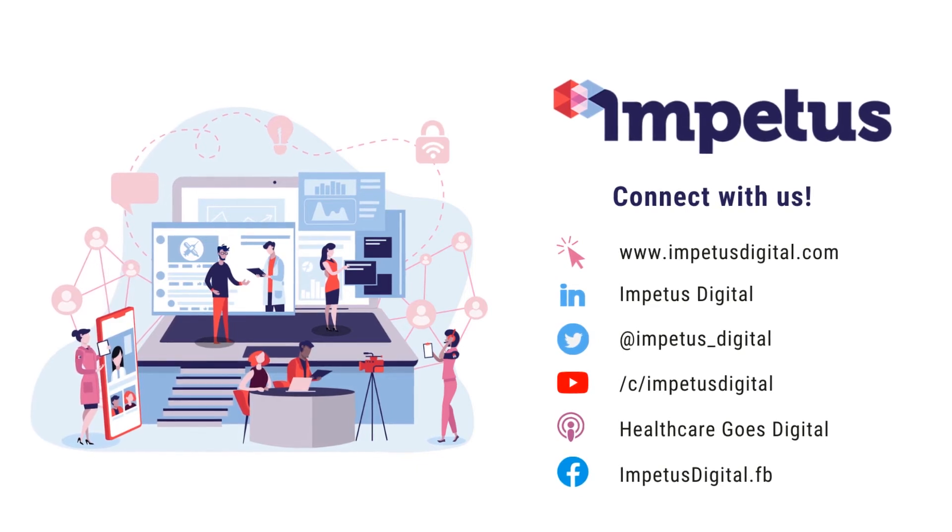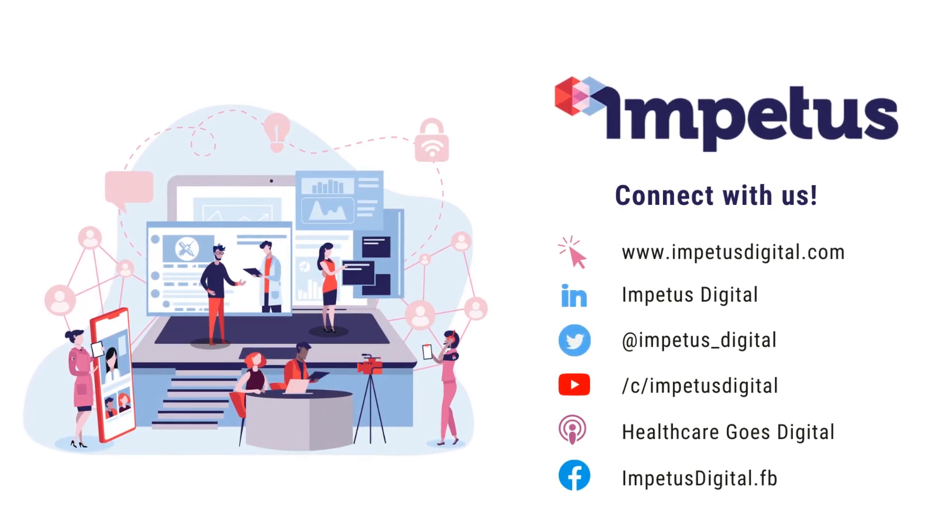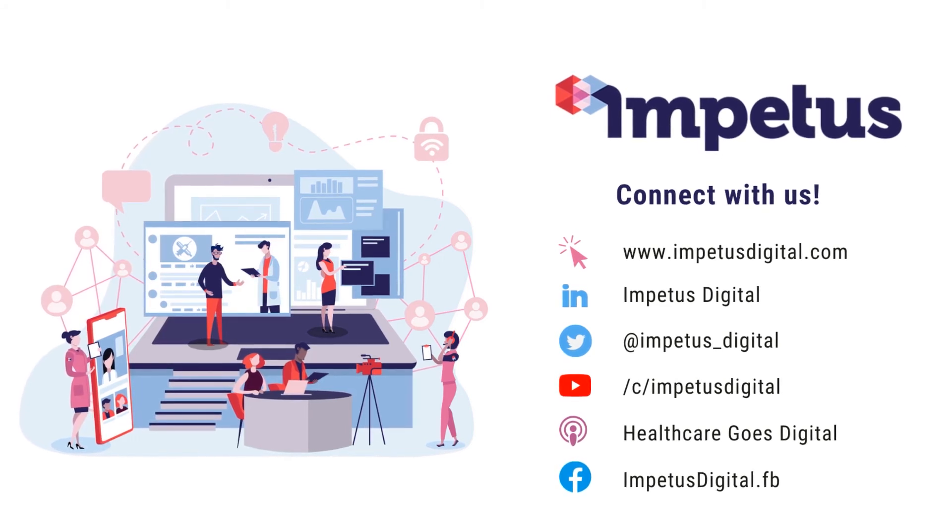Want to learn more? Connect with us to stay up to date on all our top 10 tips catered for life science companies, and visit our blog for the full top 10 article.